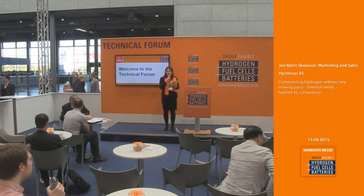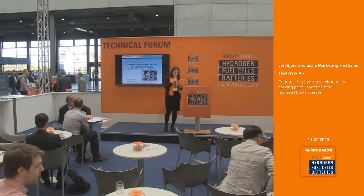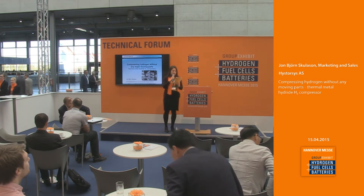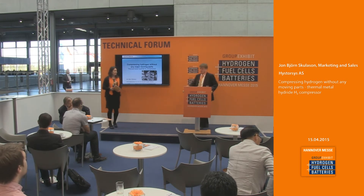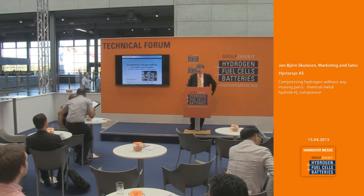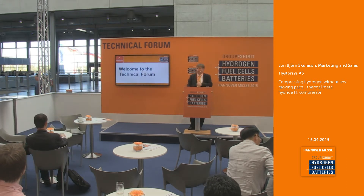Please welcome with me on stage our first speaker of the day, marketing and sales manager at High Sources, Mr. John Bjorn. Good morning. I'm going to talk about compressing hydrogen without any moving parts, which is a new technology utilizing metal hydride compressors.